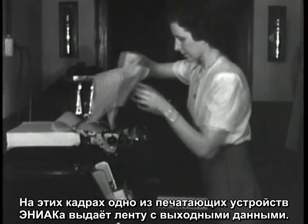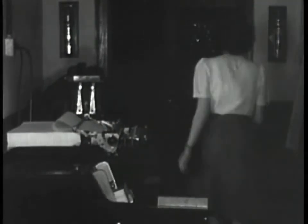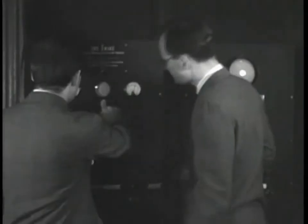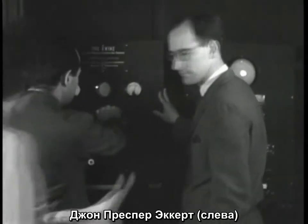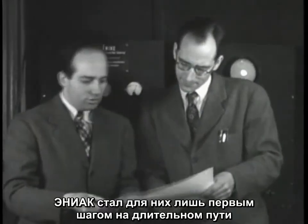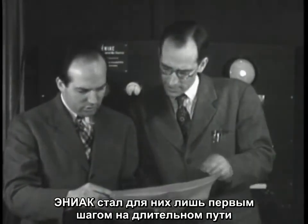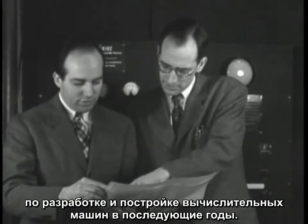Here, output from one of ENIAC's printers is being produced. In this scene, we see brilliant ENIAC designers J. Presper Eckert on the left and John Mauchly on the right. They would continue their involvement in computer design and manufacture far beyond ENIAC in the years to come.